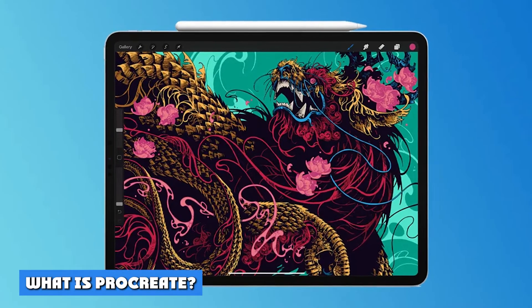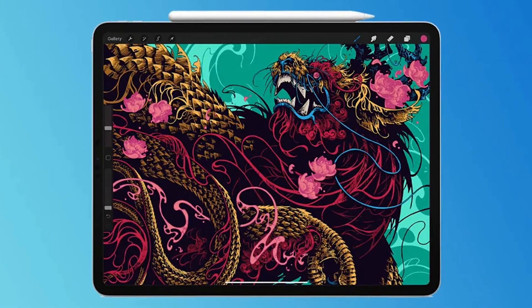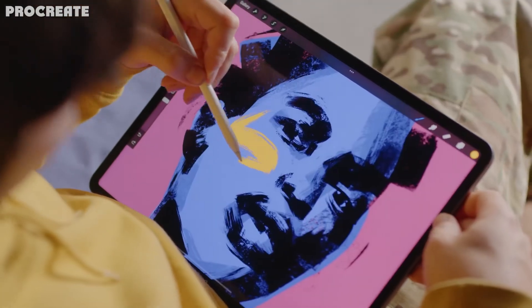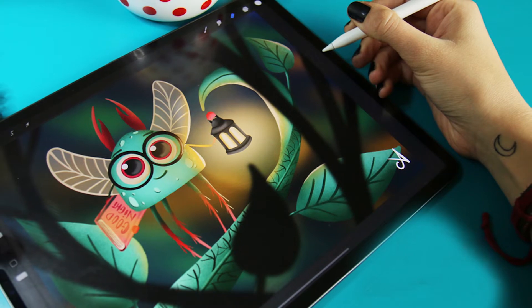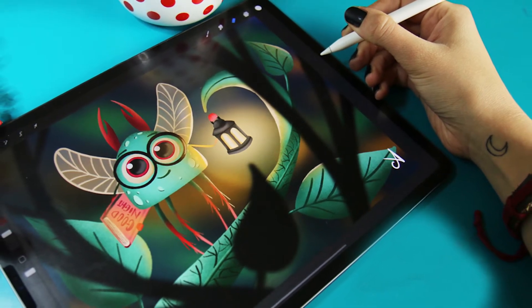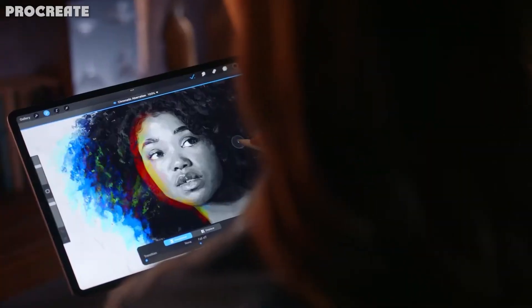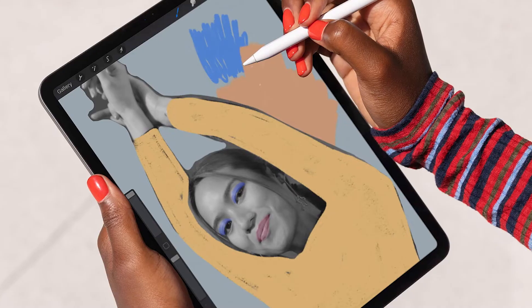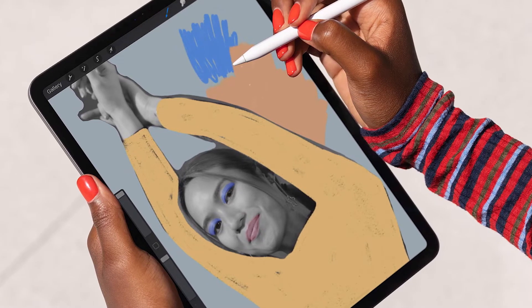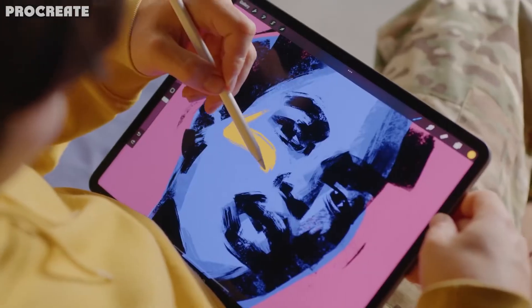What is Procreate? Procreate is an iPad-exclusive, easy-to-use digital drawing and illustration app for anyone wanting to give digital painting a go. Accessible and versatile, it is a raster-based graphics editor that turns your iPad into a powerful digital toolbox. It is an award-winning sketching, painting, and illustration app made exclusively for iOS — a creative art tool that packs a fully stocked digital studio at your fingertips, providing a host of features and tools that artists love.